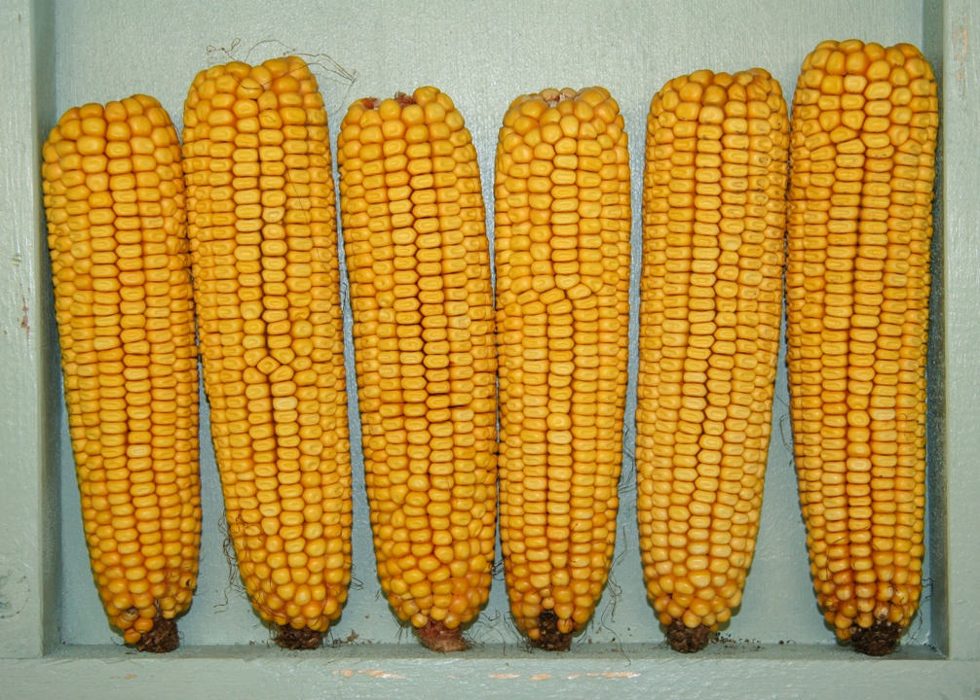The six major types of corn are dent corn, flint corn, pod corn, popcorn, flour corn, and sweet corn.